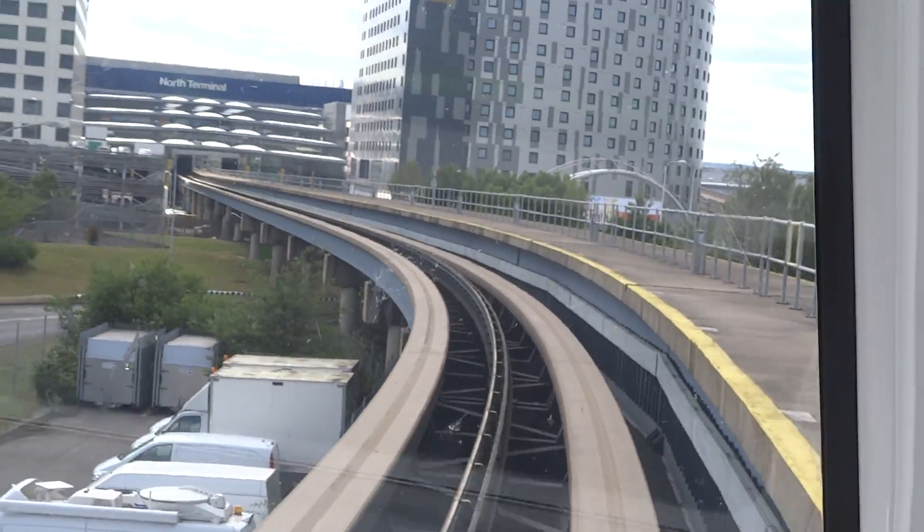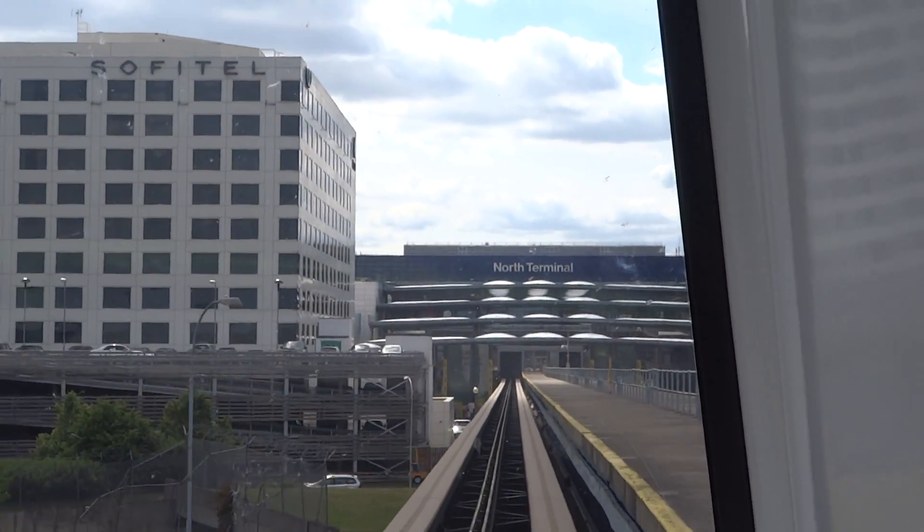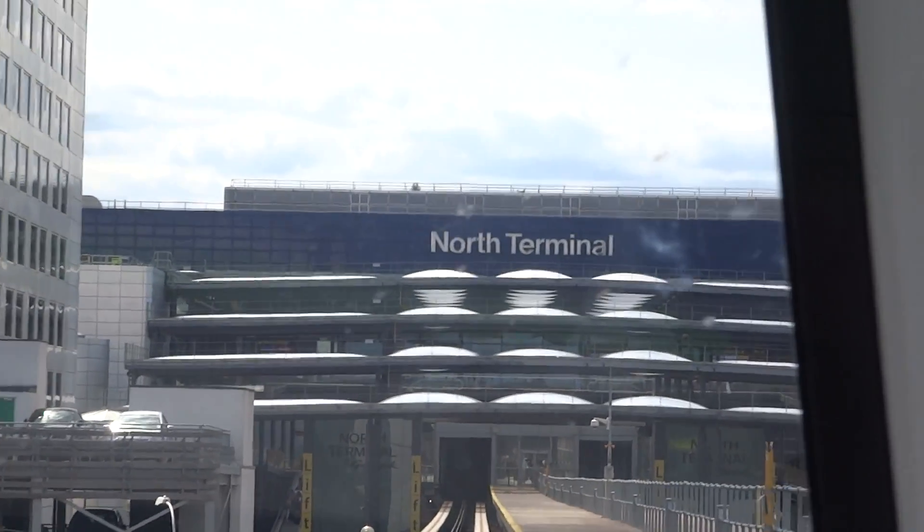This is your cabin crew again — we are nearly at the North Terminal, so please have your travel documents ready and make sure you take all your belongings with you.